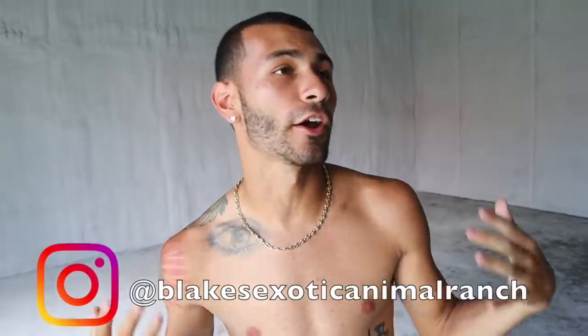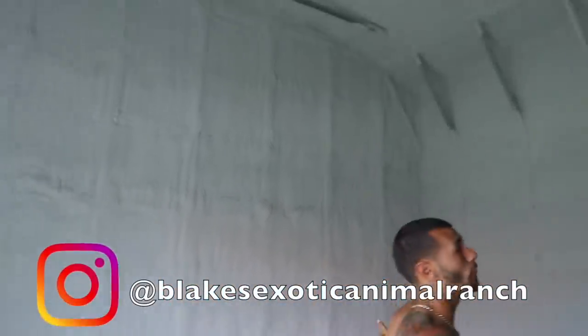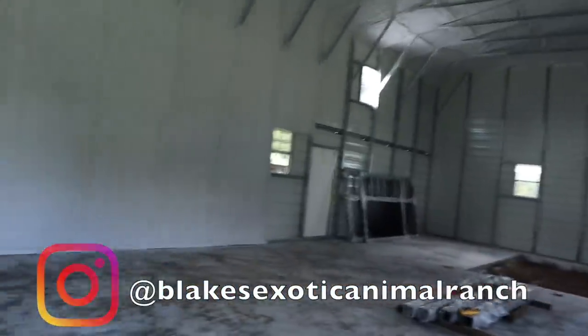What is going on? Blake's Exotic Animal Ranch, welcome back to the ranch you guys. We are here inside of my beautiful building. There's absolutely nothing in here yet, but that's because I am really taking my time on this project. I want to give you guys a full update video here on the ranch, because you guys have been seeing we've been traveling everywhere and it's only been a little bit of things here at the ranch.